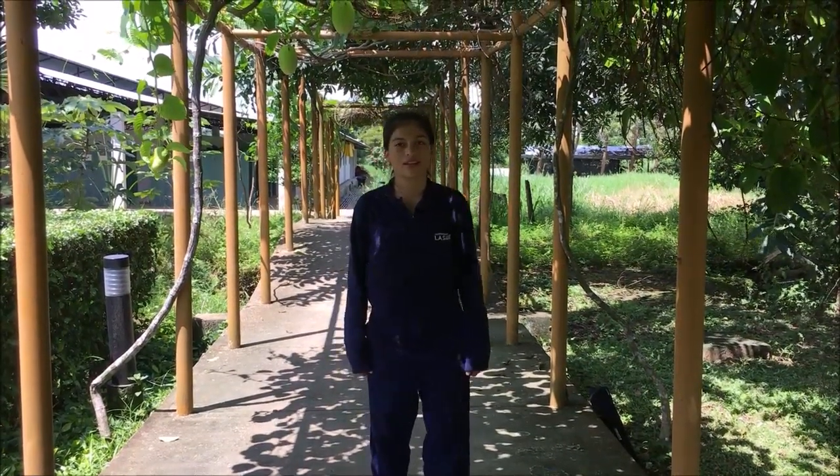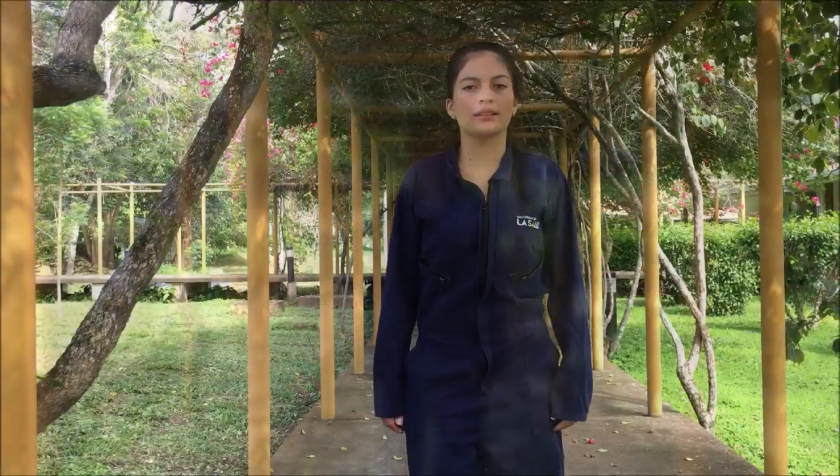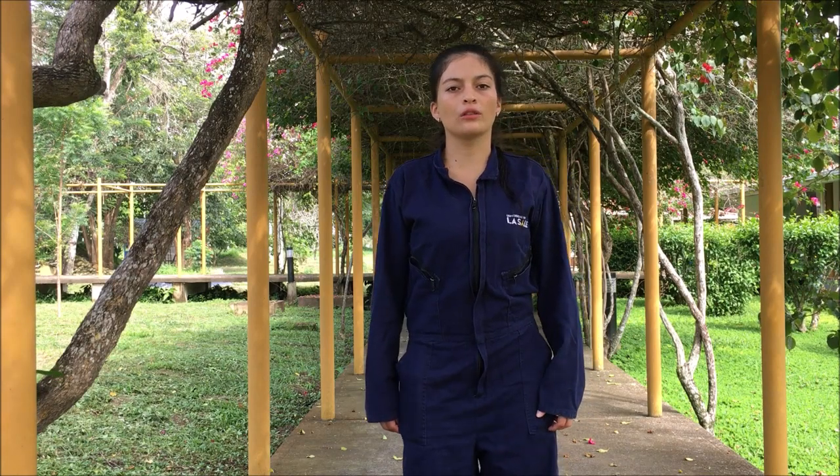Hello, my name is Denizet Sanabria Medina. I am from Santander. We are in the Campus Utopia La Salle University. I will talk about the useful tool for agronomics, the SIDER.